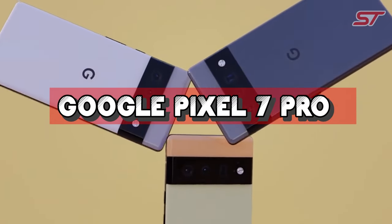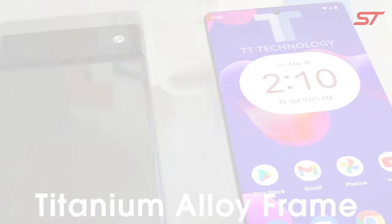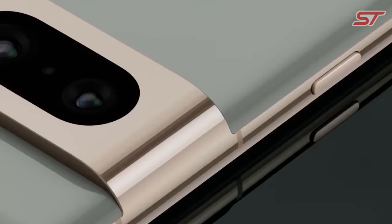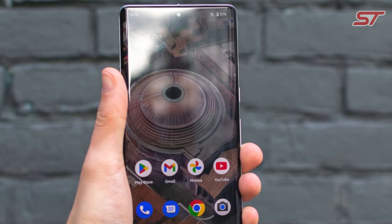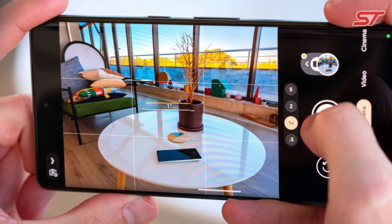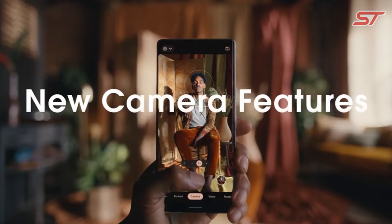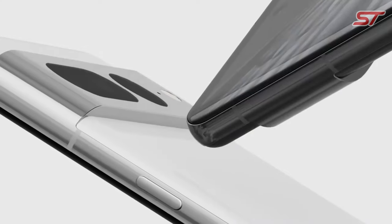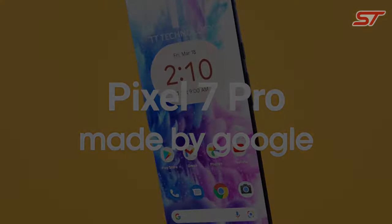Number 4 is the Google Pixel 7 Pro, the latest addition to Google's renowned smartphone lineup, known for its exceptional camera performance and pure Android experience. This device offers a premium design with a sleek, modern look and a vibrant, high-refresh-rate OLED display that ensures stunning visuals and smooth interactions. At the heart of the Pixel 7 Pro is Google's commitment to photography excellence, featuring a cutting-edge camera system with impressive computational photography capabilities, including Night Sight for low-light shots and Super Res Zoom for impressive zooming performance. The smartphone is powered by a high-end Snapdragon processor, delivering fast and responsive performance, and provides robust battery life backed by Google's optimization.